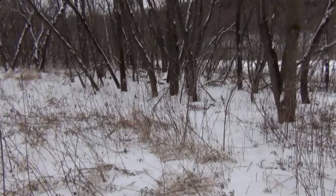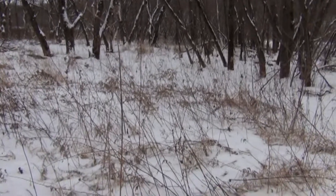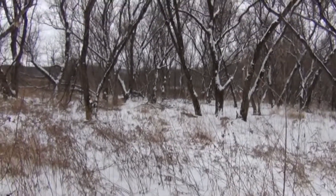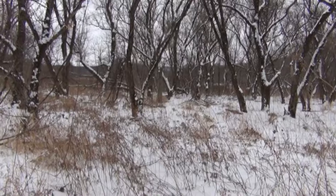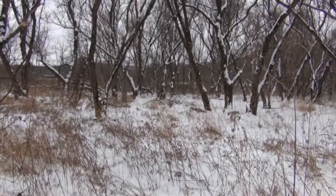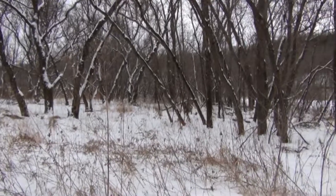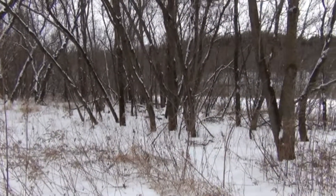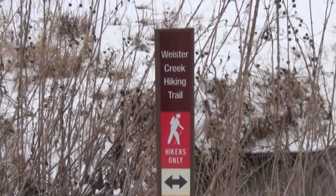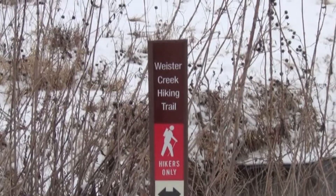Just off the creek there is an interesting wooded area — it's pretty open except for some prairie grasses. There's not a lot of honeysuckle or buckthorn, but there are grapevines and trees. It's kind of a scenic wooded area here. And here's the sign — hikers only on this trail, but there's a snowmobile trail right next to it.